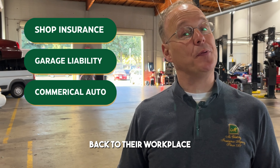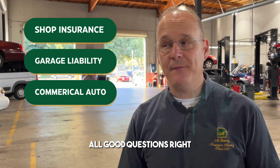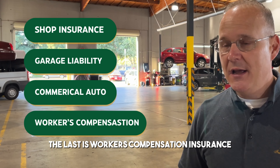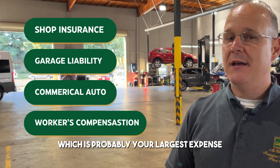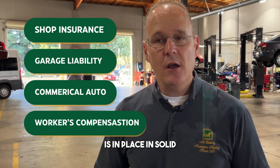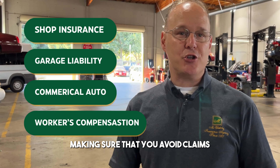Then you're going to have any sort of shuttle vehicles — that's commercial auto. Do you have a shuttle that takes clients back to their workplace? Do you have loaner cars? All good questions. The last is workers' compensation insurance — you want to make sure that, which is probably your largest expense, is in place and solid.